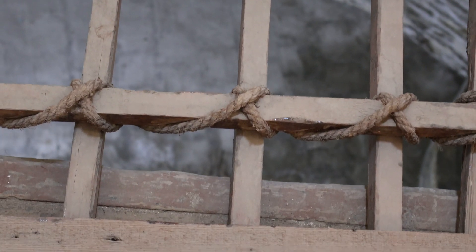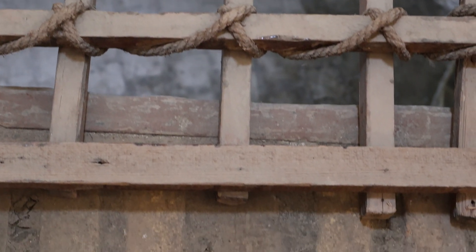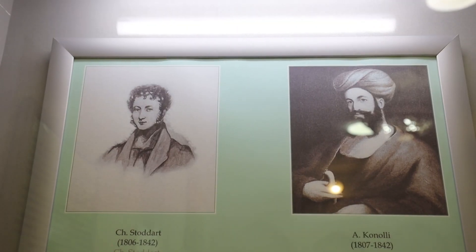Mr. Stoddart and Mr. Connolly, before their capital punishment, also had to stay in the backpit of Bukhara.